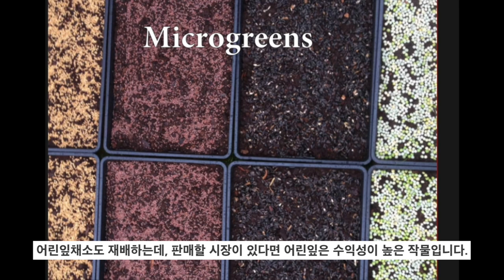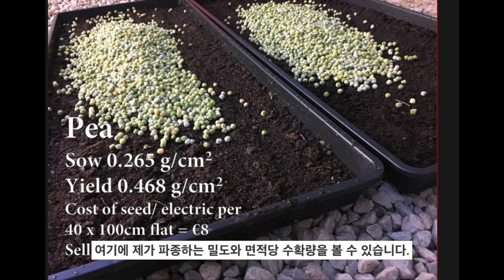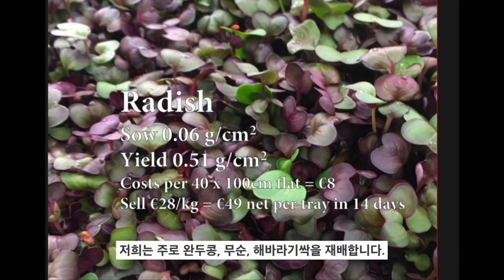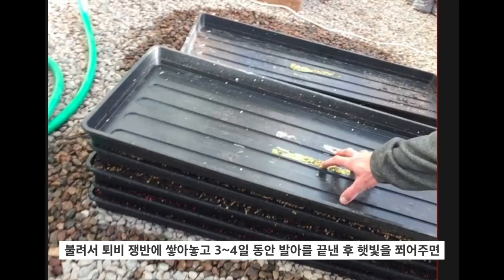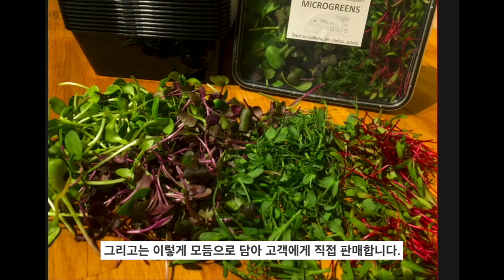We also grow microgreens — it's the most profitable thing you can do if you have a market to sell them. We soak seeds for about 12 hours and rinse them really well to stop mould issues. You can see the density we sow them at, the yield per area, how much it costs to raise that crop, and how much we can sell it for. We grow pea, radish, and sunflower primarily. They're soaked and stacked on compost trays with a weight on them to help germination for three or four days, then put out in sunlight. In about eight to ten days they're ready to harvest, and sold wholesale or direct to customers in mixes — very profitable.